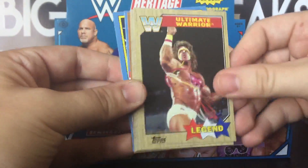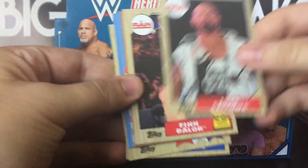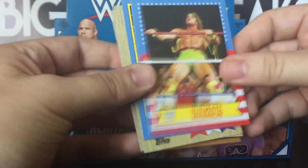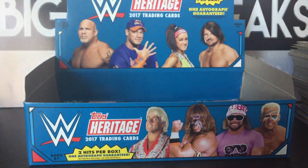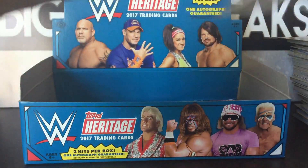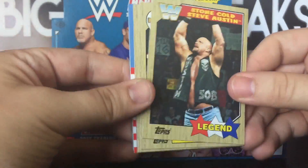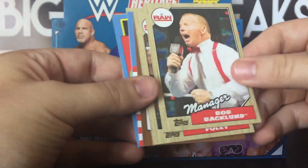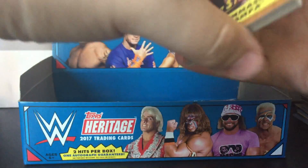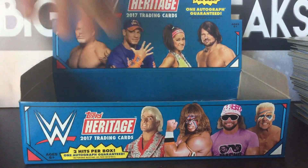Sgt. Slaughter, Ultimate Warrior, Xavier Woods, Luke Gallows, Finn Balor from SummerSlam last year, Naomi. Let me know in the comments if you think Finn's going to break out the Demon again for SummerSlam this year as he did last year. Tommaso Ciampa, Mick Foley, and I think this is our auto — looks like it's bronze, so I'm going to set this one off to the side.